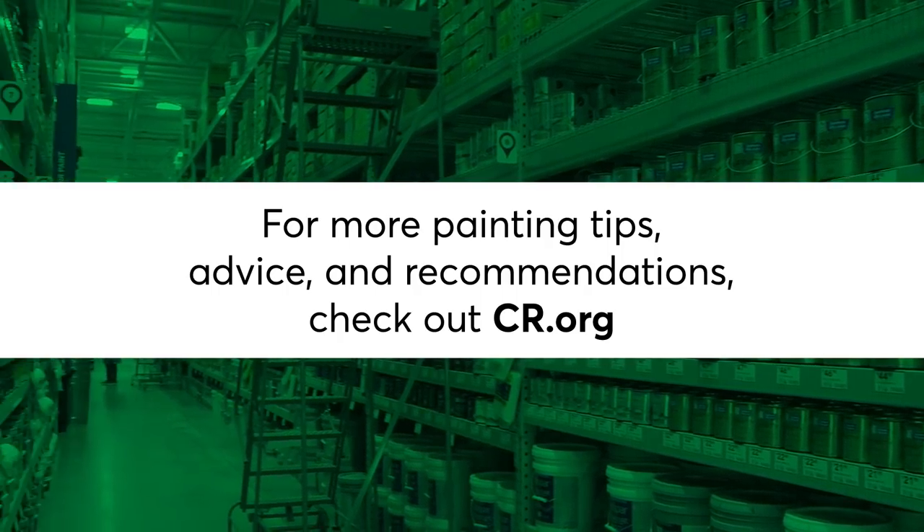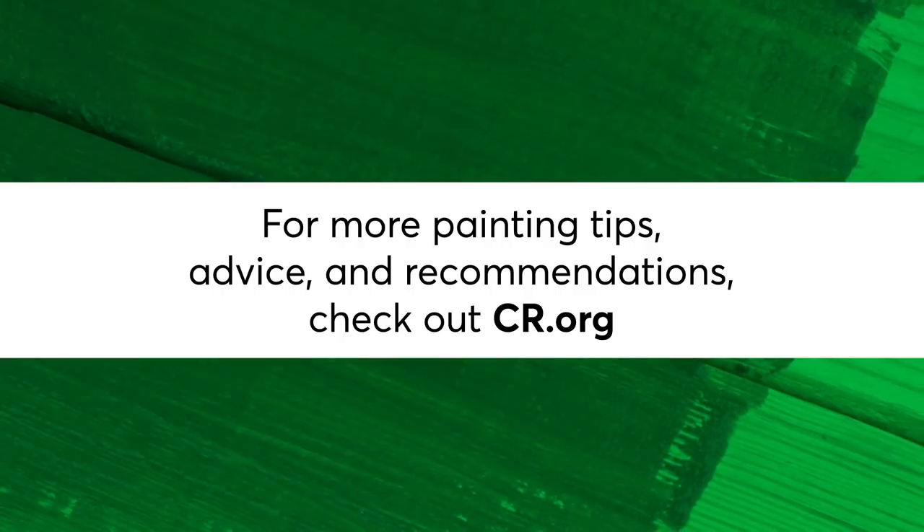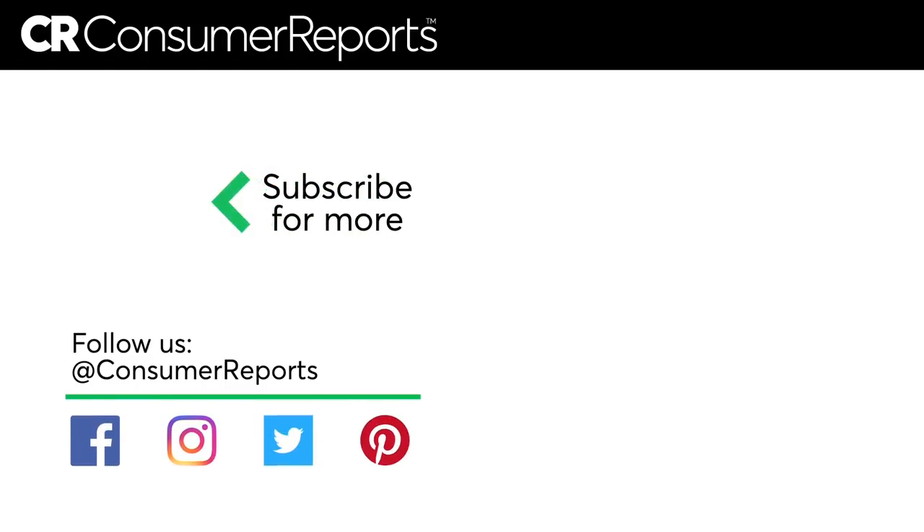For more painting tips, advice, and recommendations, become a member to ConsumerReports.org.